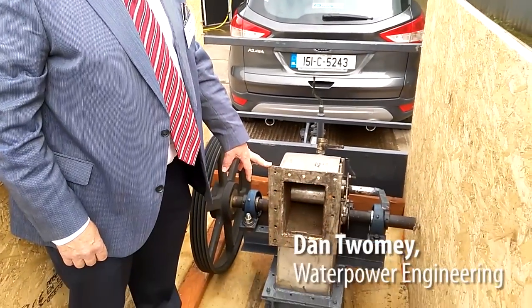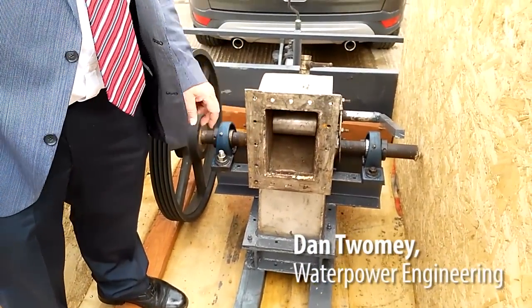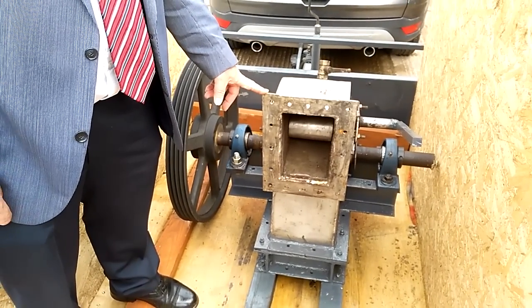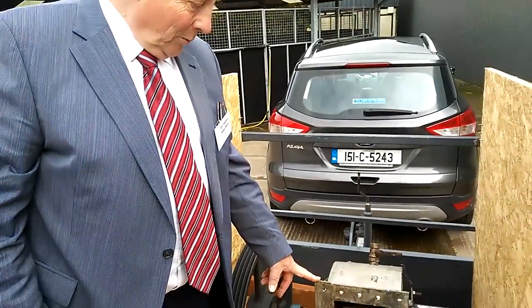This is constructed from stainless steel and the water intake is here. This has been supplying power to my own house since 1985 until the present time, and I just brought it here today to show people how it works.